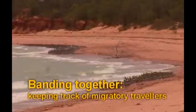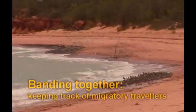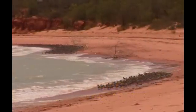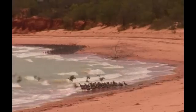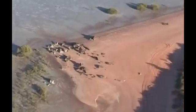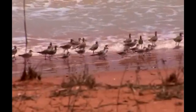Every year, Roebuck Bay on the Kimberley coast becomes home for many thousands of migratory shorebirds. Travellers from distant breeding grounds on the Arctic tundra, they live a life free from winter, chasing the summer sun from one end of the earth to the other. Over their long lives, birds may fly further than from here to the moon.